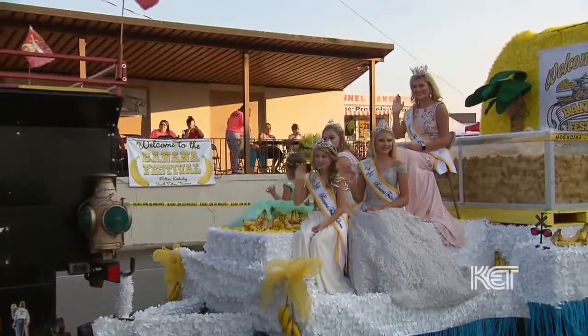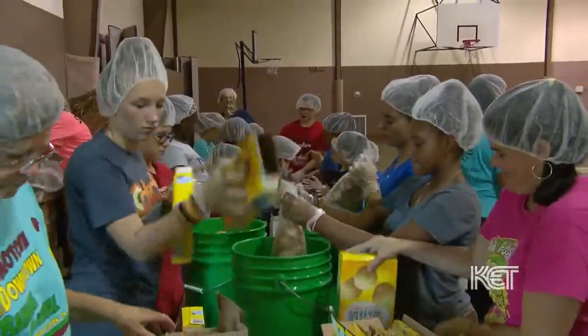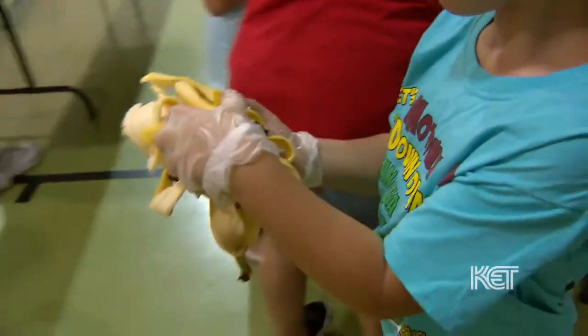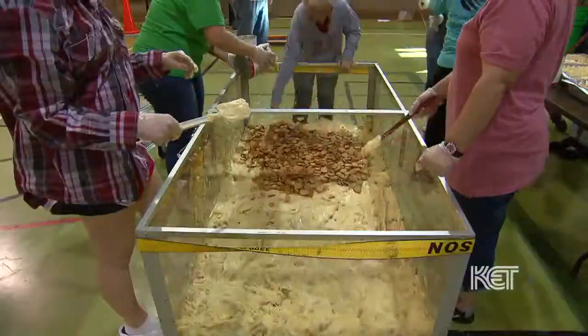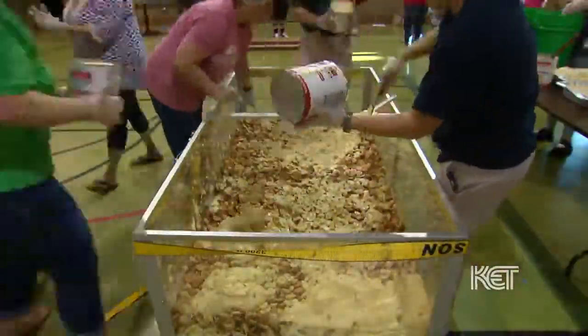It does take several hours to make, and usually we'll have about 30 to 50 people volunteer to put it together. You'll have teams of people: one table that does nothing but peel bananas, one table that does nothing but slice bananas, and then one group that lays pudding in, another that puts cookies in, and they continue to put all the layers into it.